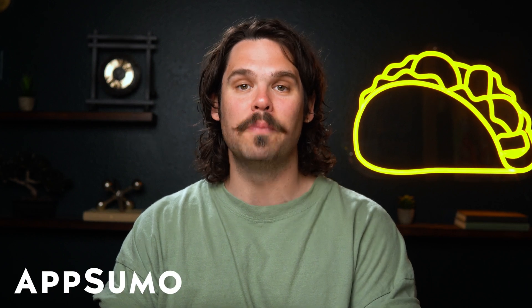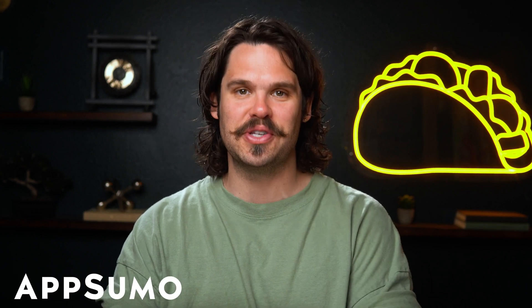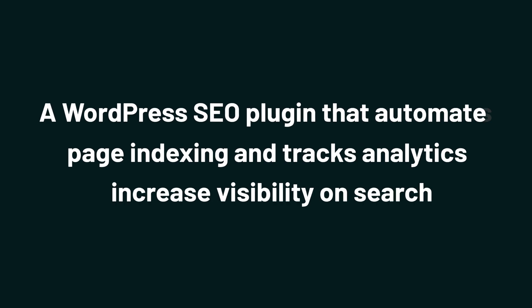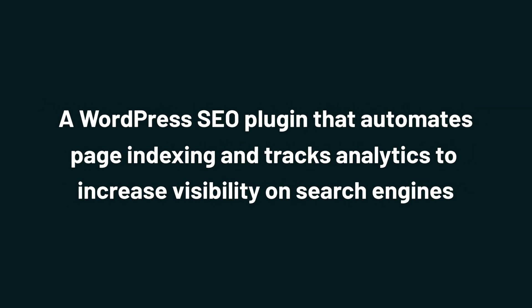Howdy Sumo-lings, it's Jay with AppSumo, the best place to get insane deals on business software. And today we're checking out CrawlWP, a WordPress SEO plugin that automates page indexing and tracks analytics to increase visibility on search engines.